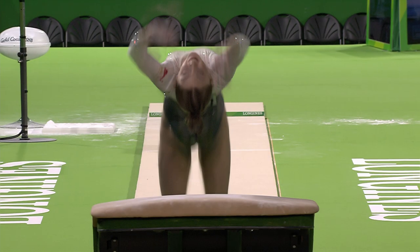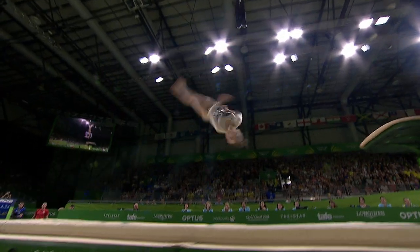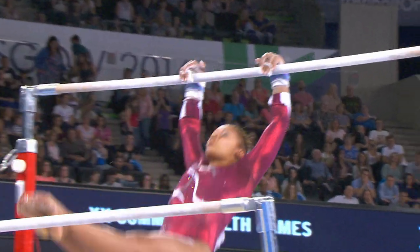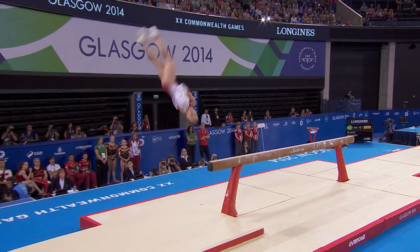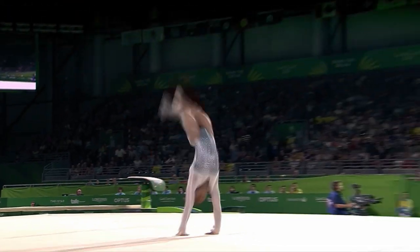The women compete across four apparatus: vault, uneven bars, balance beam, and the floor exercise.